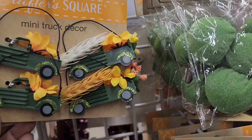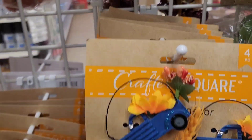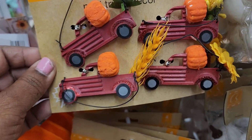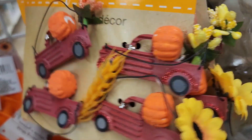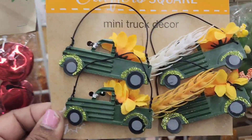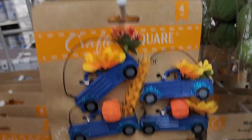They have mini truck decor in blue and red — these are really gorgeous, I love them so much. They're beautiful and they come four pieces to a package in blue-green and red colors.